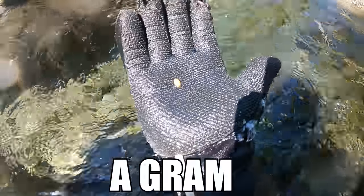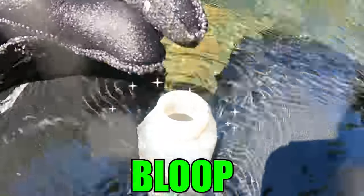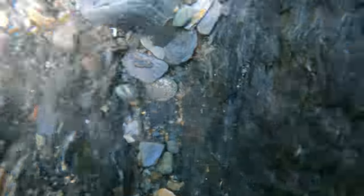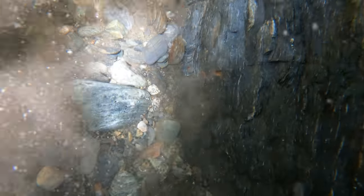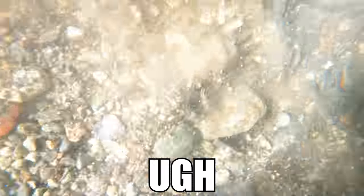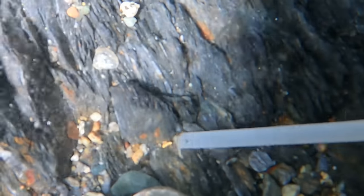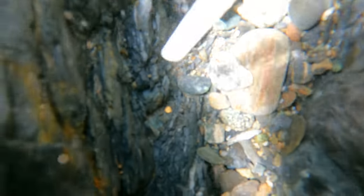Probably about a gram. That's the biggest nugget of the day so far. Sometimes it's hard to do this by yourself. I can't believe how much gold I'm finding. I can't get over how much fun this is. It's definitely my favorite thing to do, and you never know what you're going to find.